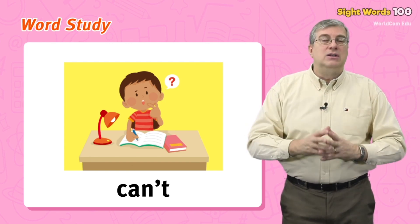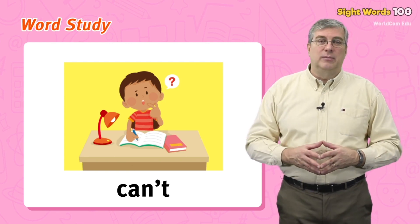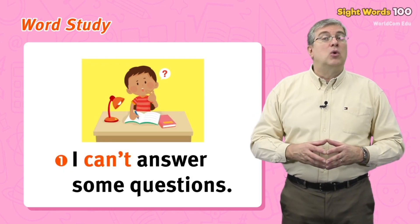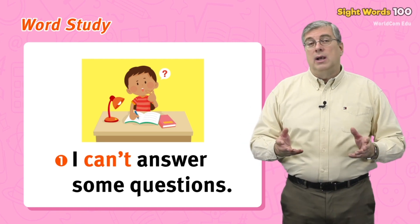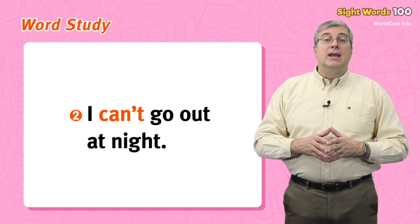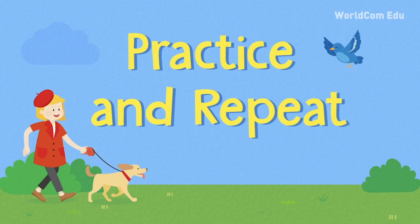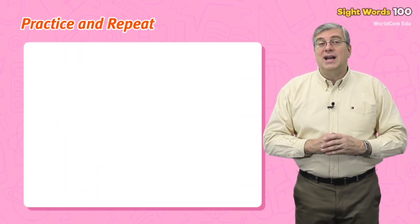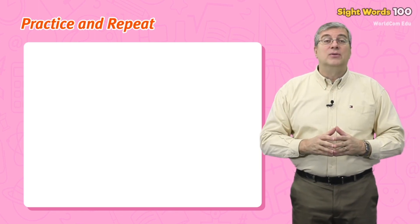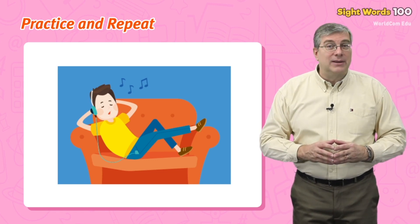For example: I can't answer some questions, or I can't go out at night. Those are our words for today. Now it's time for practice and repeat. Rest — dad is taking a rest.